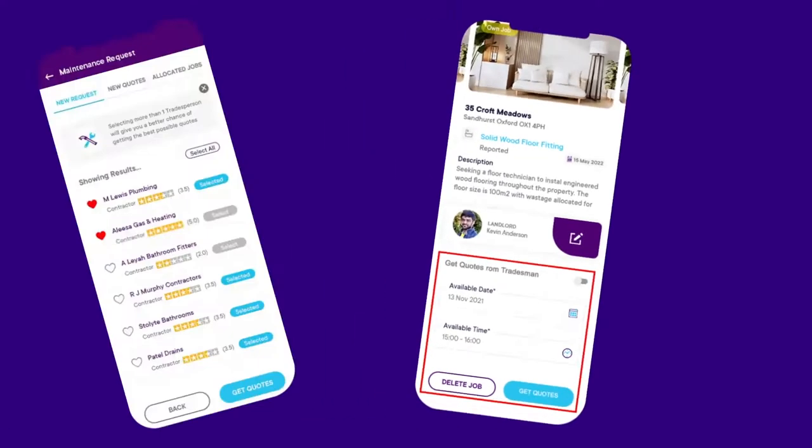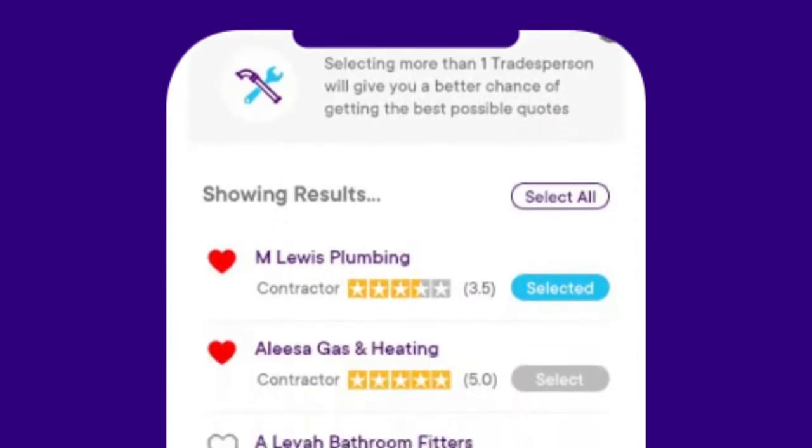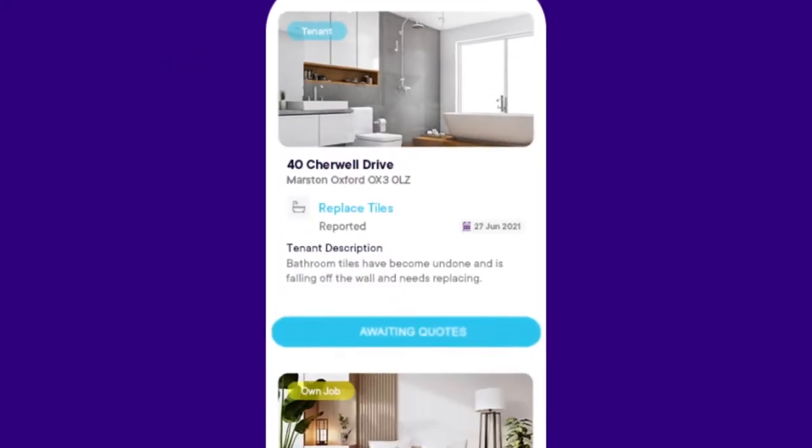Receive maintenance requests from tenants with photos or videos. You can do the job yourself or get quotes from local tradesmen, and get notified when quotes come in.